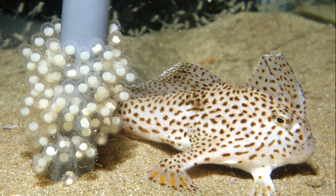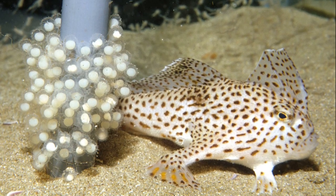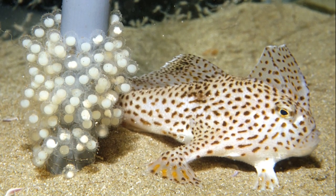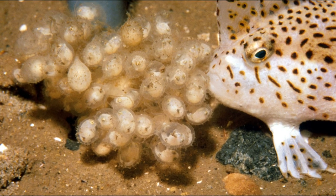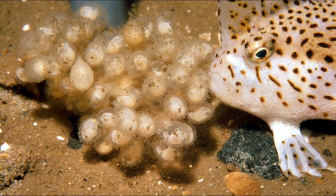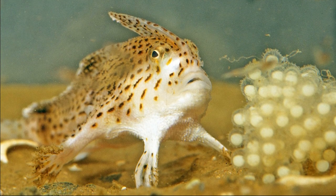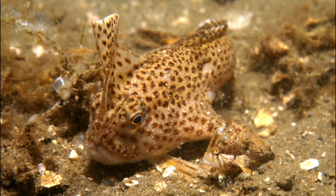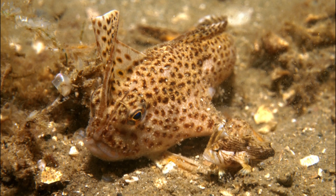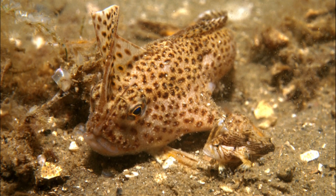Spotted handfish lay a small number of eggs on the seafloor, typically between 60 and 250 eggs. The eggs may be laid around the base of sea squirts, seagrasses, or sponges. The female guards the eggs for 7 to 8 weeks until they hatch into fully formed juveniles.